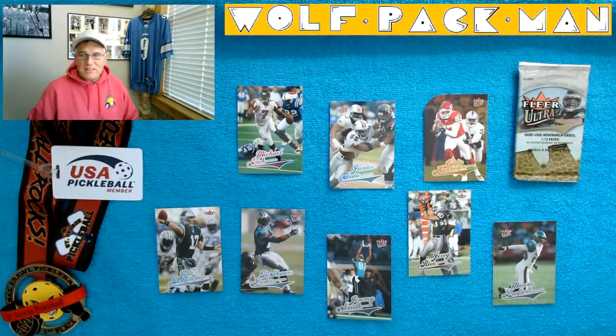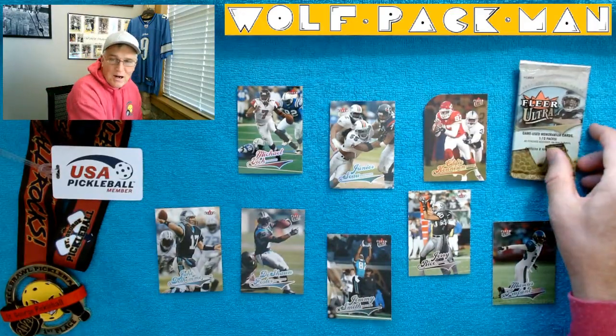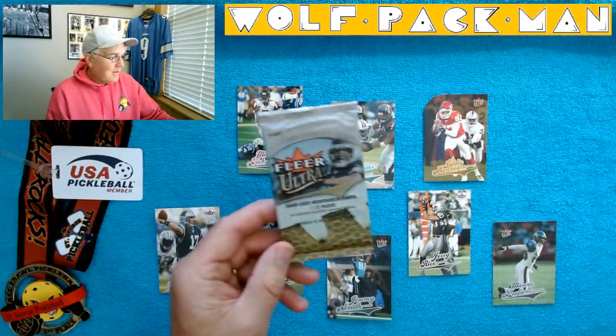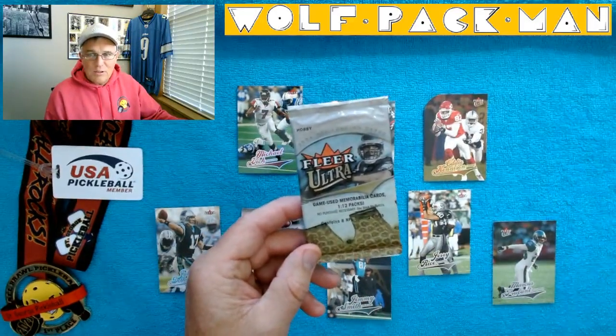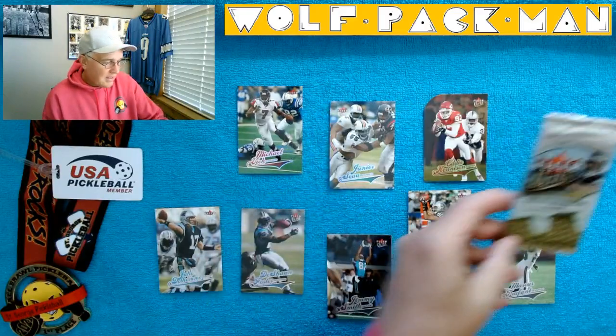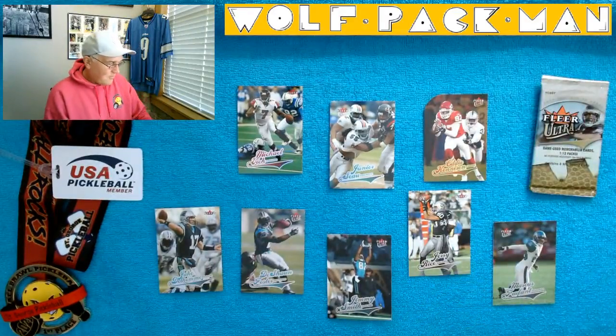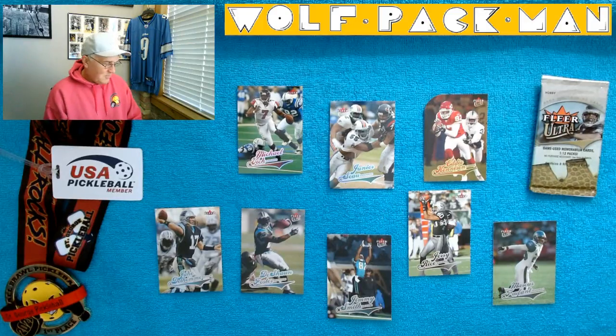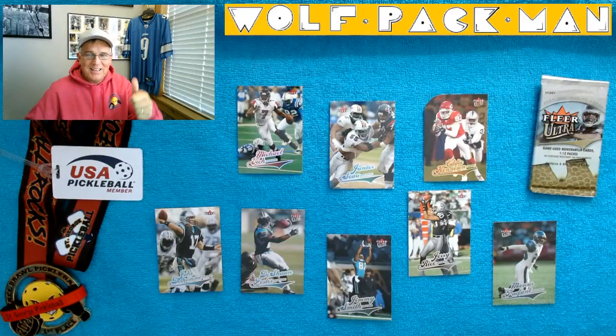Especially the Seau and the Rice — beautiful cards. I expect nothing less from Fleer Ultra. This was Fleer Ultra 2004 hobby pack. Seau, Rice, Vick, Smith, Foster. That's a good pack. See you guys later, thank you.